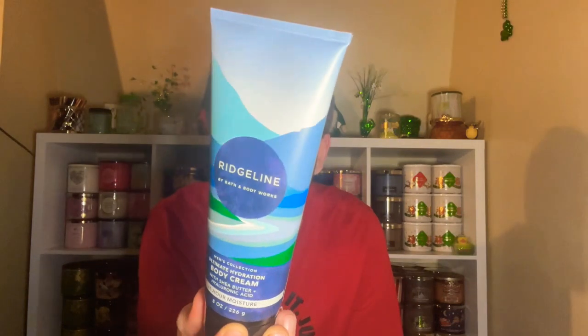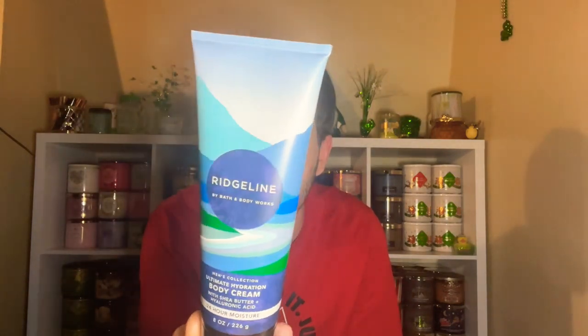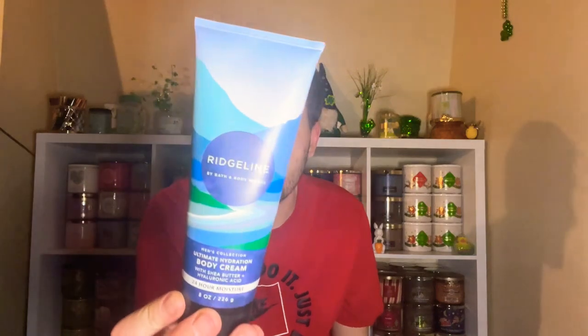Next up we have the body cream — same packaging, not really feeling it. Let me know in the comments if you like the packaging. This is the ultimate hydration body cream, same scent notes, comes in an 8-ounce tube, supposed to provide 24-hour moisture — and in my opinion, it does deliver on that. It's made with vitamin E, aloe, cocoa butter, and hyaluronic acid. The body cream is $16.95 and it's also very citrusy, crisp, fresh, and clean.